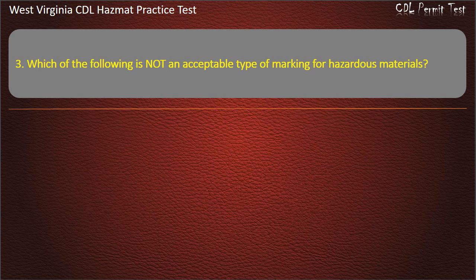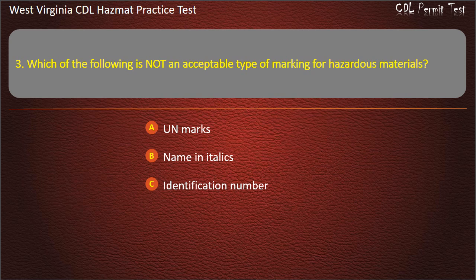Question 3. Which of the following is not an acceptable type of marking for hazardous materials? UN marks. Name in italics. Identification number. Descriptive name in Roman print. Answer: Name in italics.